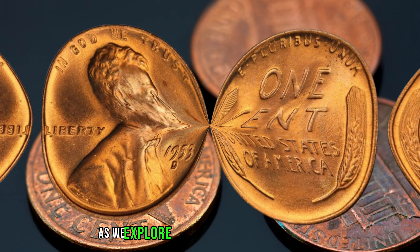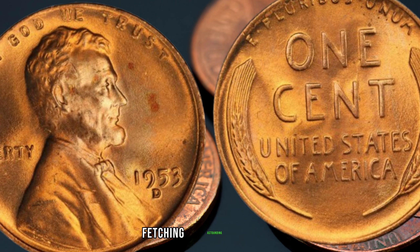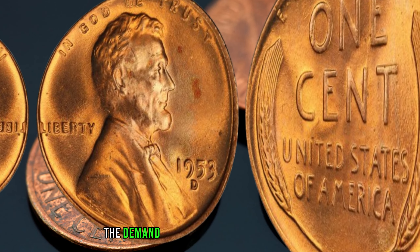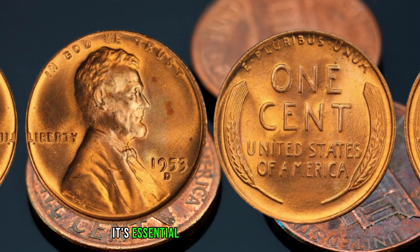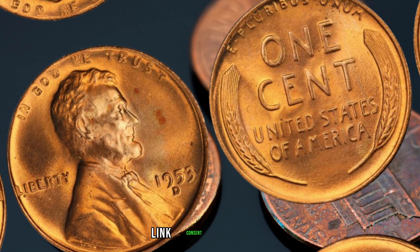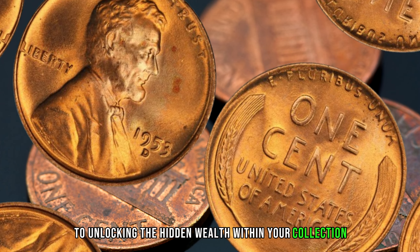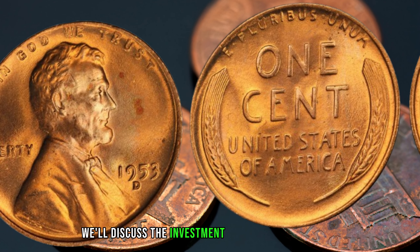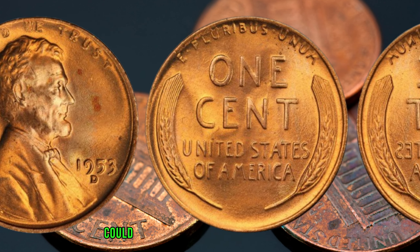The 1953 D-Wheat Penny has made waves in the numismatic community, fetching astounding values. We'll uncover some notable auction triumphs that might just leave you astonished. The demand for this coin continues to soar, and the prices are reaching new heights. Before you start inspecting your coin jar, it's essential to know what to look for — from the D-mint mark to assessing its overall condition. These traits could be the key to unlocking the hidden wealth within your collection.